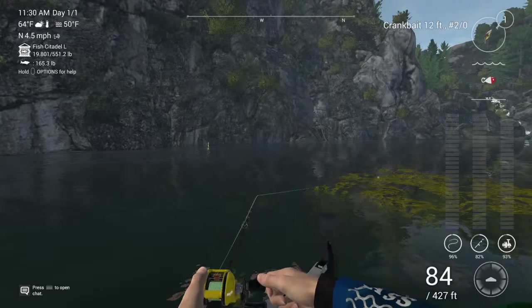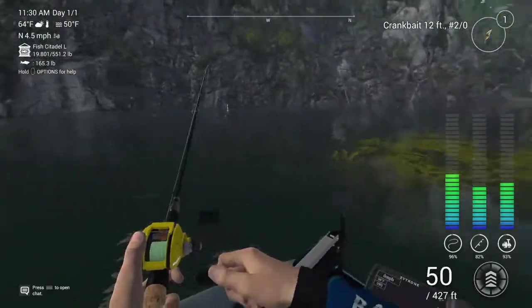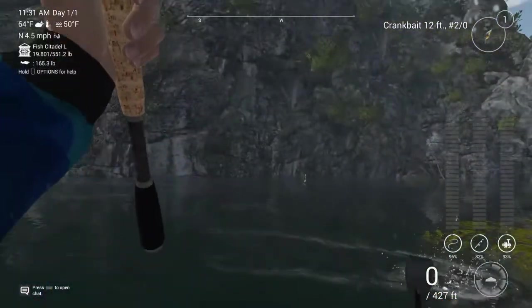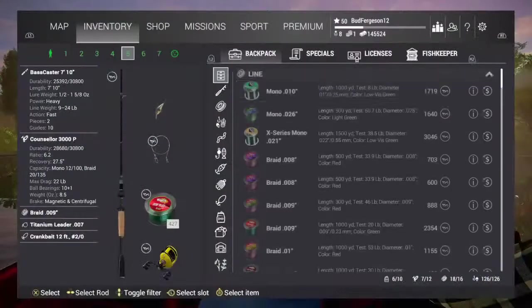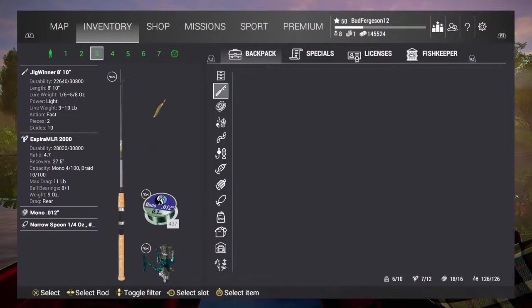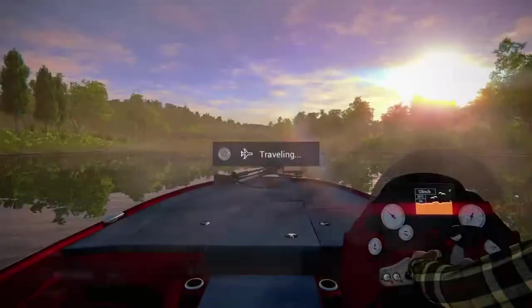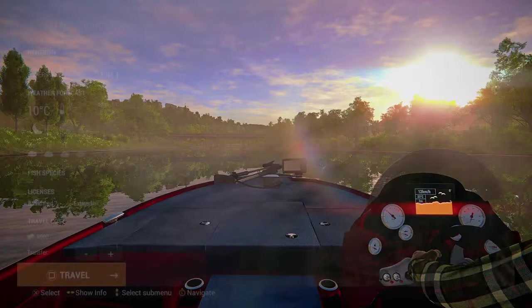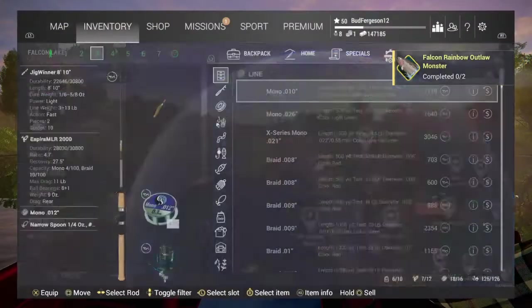We're actually about to get recreational fishing open back up in my state. My gamer tag is bud ferguson 12. I don't know why I'm throwing my bass rig — I don't know why these things are biting. I have braided line on here. Let's set up the actual trout rig. I'm gonna go home real quick, buy a brand new trout rig, get it all set up, then come back here. We might buy a whole new setup.